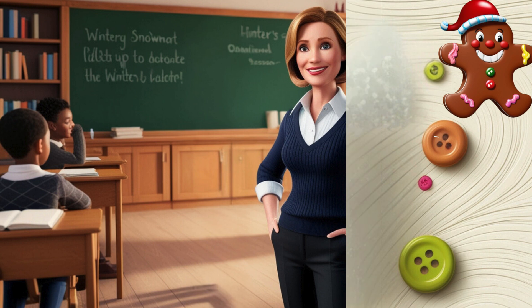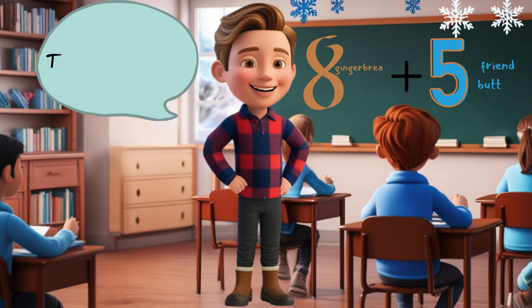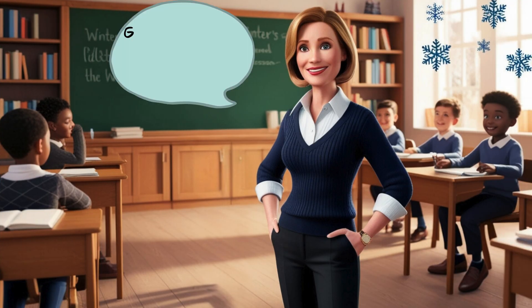Imagine a gingerbread man with eight yummy buttons on his tummy, and his friend has five. Miss Peabody asked the kids to add up all the buttons. Kenny was super quick and shouted out 13 — he got it right! They won frosting. You need frosting to stick all the pieces of the gingerbread house together.